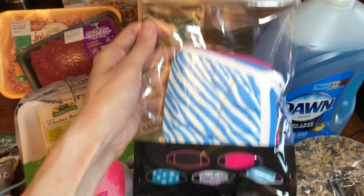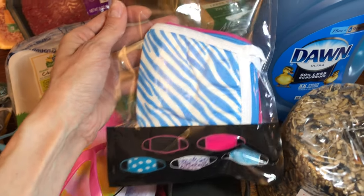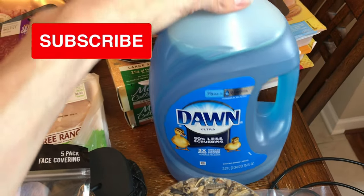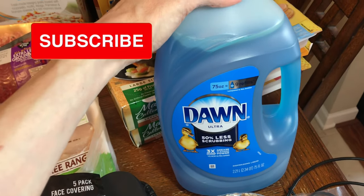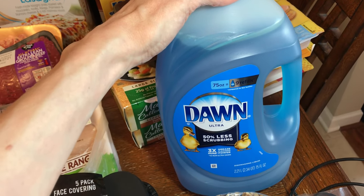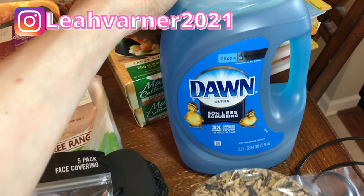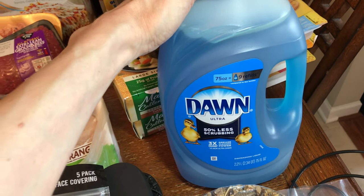I got some blue masks for my daughter since she loves blue. I also got some Dawn dish soap — I use it for dishes, but I also mix it with vinegar to clean our tub and our outdoor patio furniture. It worked really well, just spray it on with vinegar and it cleaned right up.